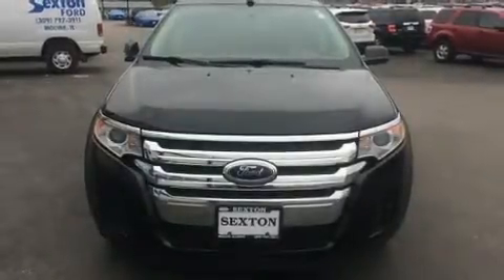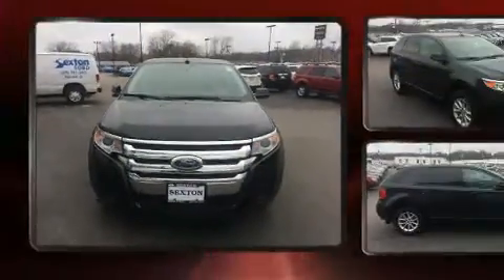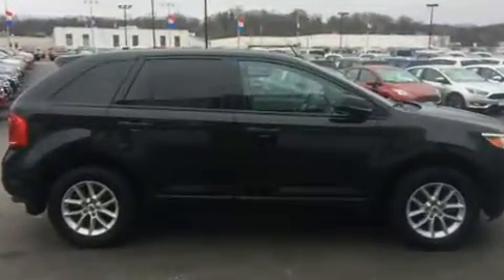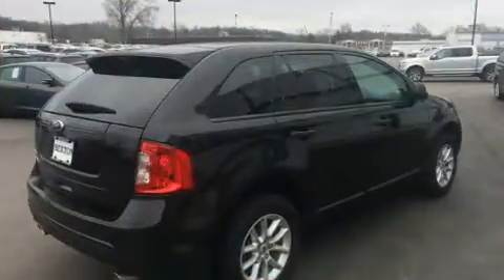Get excited about the 2014 Ford Edge. With less than 30,000 miles on the odometer, this four-door sport utility vehicle prioritizes comfort, safety, and convenience. It features a front-wheel drive platform, an automatic transmission, and the 3.5-liter six-cylinder engine.